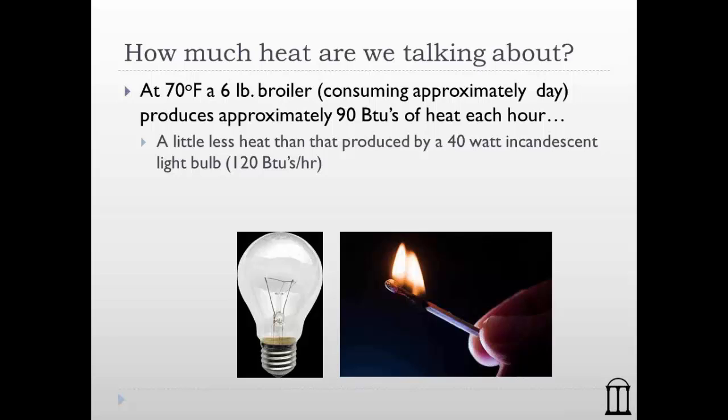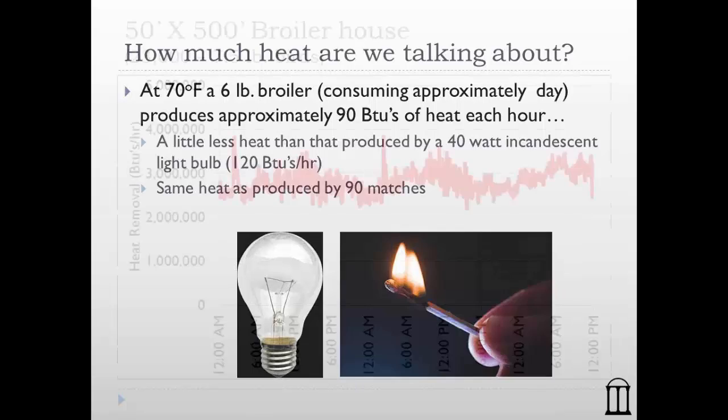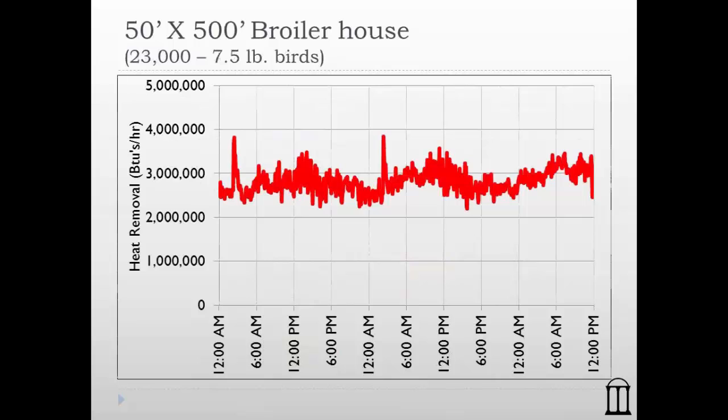Another way of looking at it: the same amount of heat is produced by 90 matches. So inside every six-pound bird in the house, there's 90 matches' worth of heat that the bird must get rid of — it's a byproduct of digestion that they have to eliminate in order to survive.